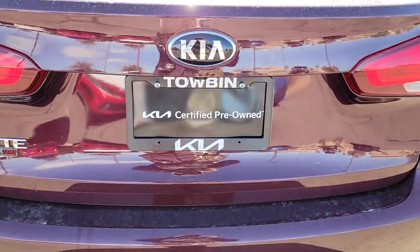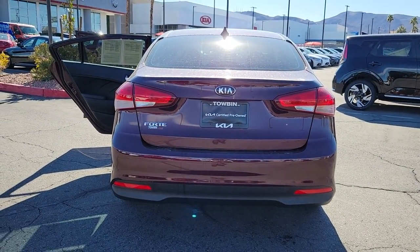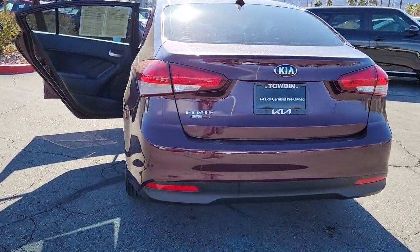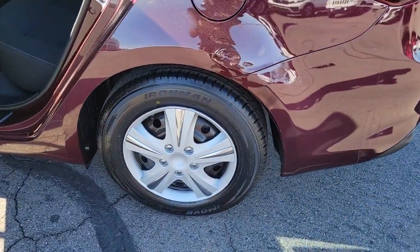These are just some of the great options this vehicle comes with: heated mirrors, alarm, intermittent wipers, tire pressure monitoring system, floor mats, side airbag, bucket seats, AC, and child safety locks.